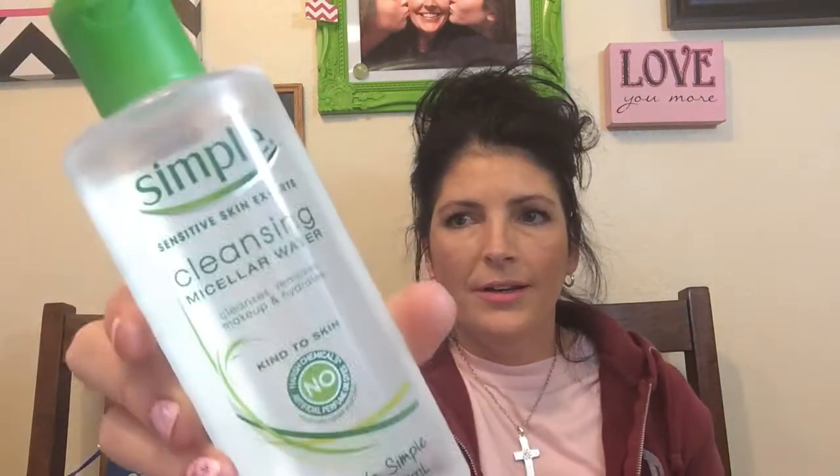While we were there I had some coupons — buy one get one half off on Simple products. I wanted to try the Simple micellar water; I'd seen a lot of reviews on it and wanted to try it myself. It's supposed to cleanse, remove makeup, and hydrate skin. It does look like water.